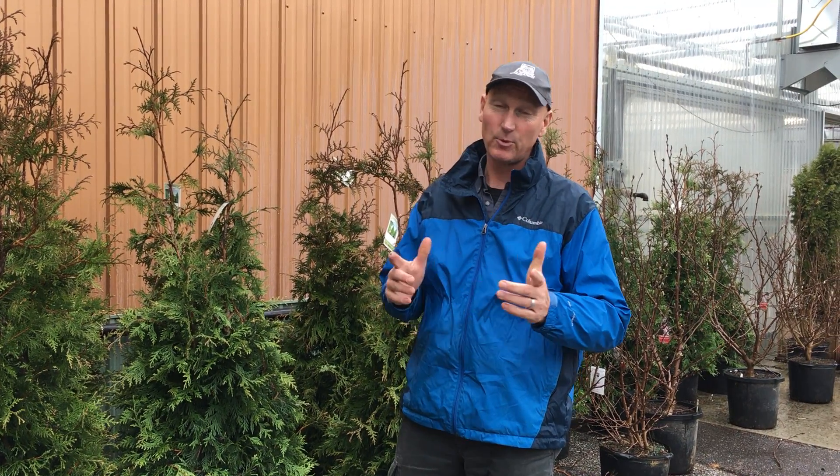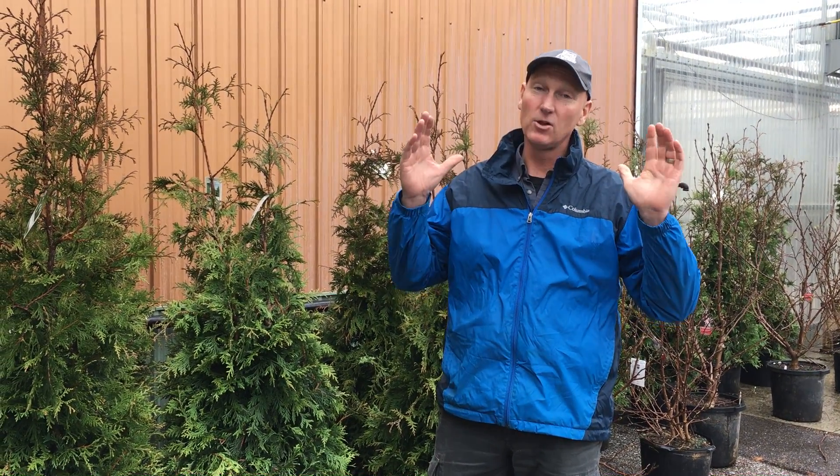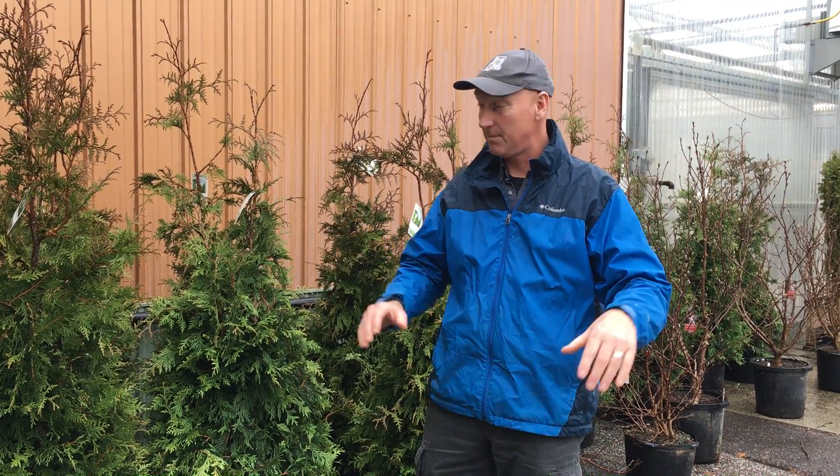Hey everybody, it's Jeff Griff and it's springtime at Lowe's Greenhouses. I know a lot of you had storm damage this year and lost a lot of trees and will be looking to fill in those empty spots and block out the view to the neighbors.